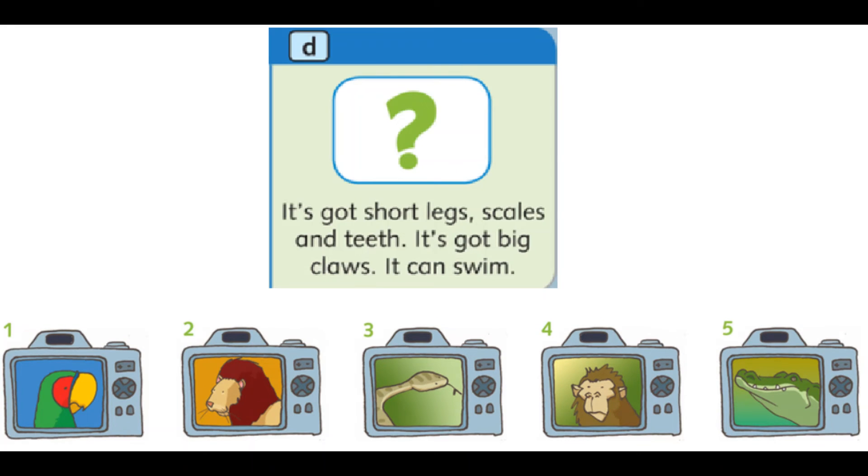D. It's got short legs, scales and teeth. It's got big claws. It can swim.